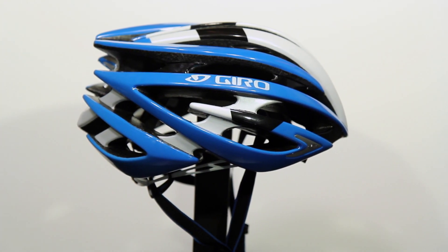Other technologies that Giro employs: their roll cage technology. That's a DuPont nylon web that's molded into the foam to increase the safety and durability of the helmet.